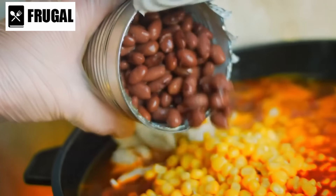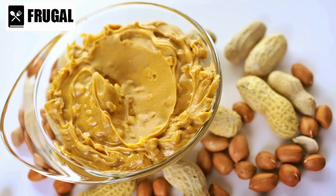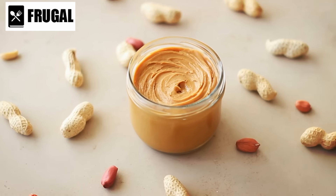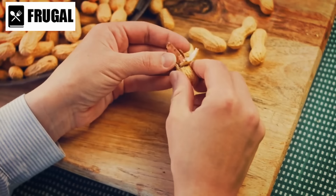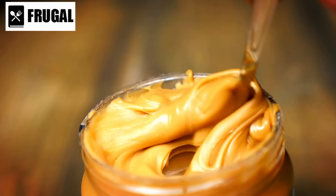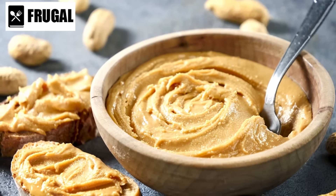Canned beans, as a protein-rich alternative to meat, play a crucial role in sustainable eating. Number seven: peanut butter. Peanut butter, a delectable spread, goes beyond its delicious taste to offer a nutrient-rich option packed with protein and healthy fats. High in protein, peanut butter provides an essential building block for muscle development and repair. For individuals following plant-based diets or seeking alternatives to animal protein, peanut butter emerges as a valuable source.